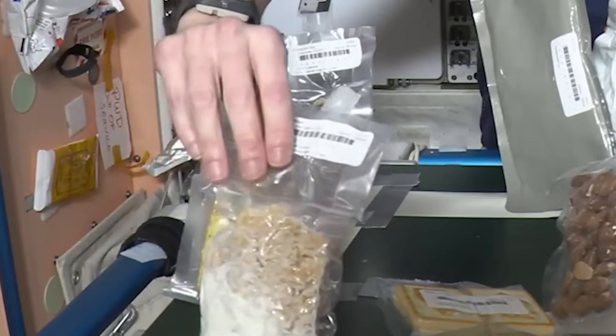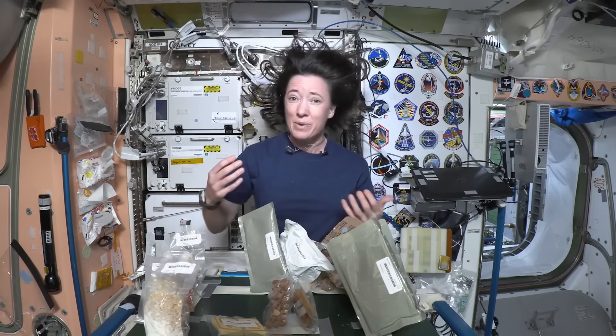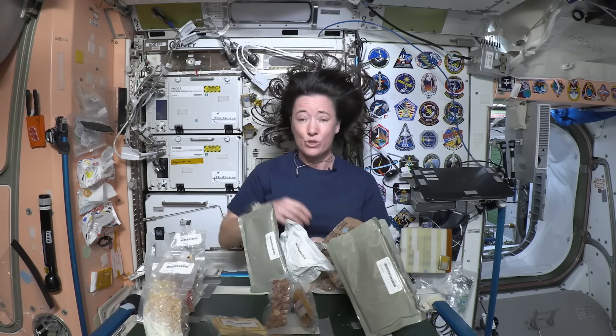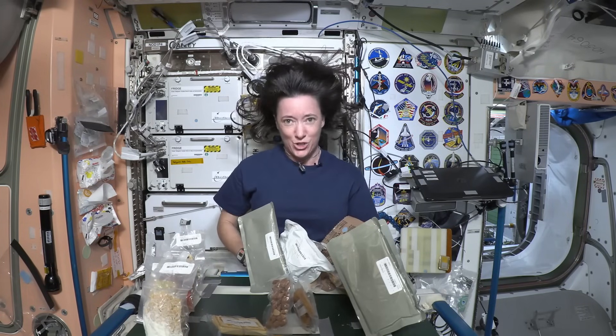Then we have other kinds of food that have been dehydrated — all the moisture taken out — and we have to add that moisture back in when we're going to eat it. And then we have snack foods, something you'd eat right off the shelf that you might get at the grocery store, like dried fruit, nuts, or even some cookies.